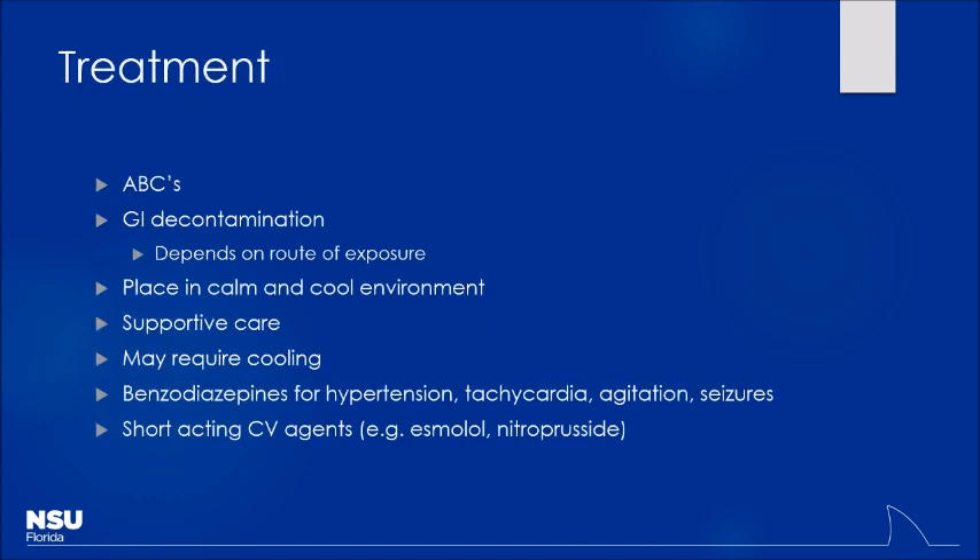So what do we do for these patients? ABCs first — typically airway and breathing are not going to be a big problem. Circulation — they're going to be tachycardic and hypertensive, so that's usually not the biggest issue. Looking at GI decontamination, a lot of this depends on the route of administration. So how might a patient administer a sympathomimetic to themselves? You could swallow it — if you take a bunch of Adderall, that would be oral ingestion.